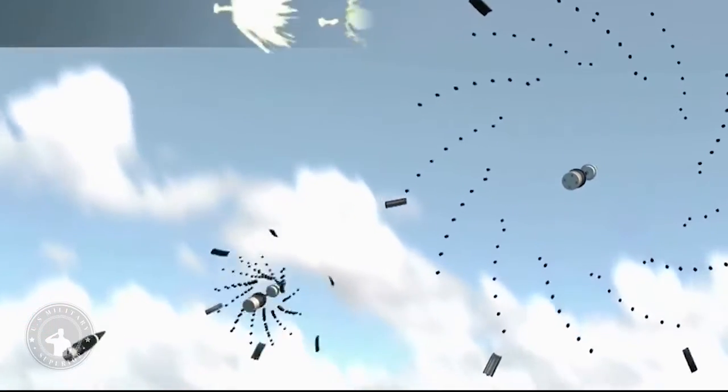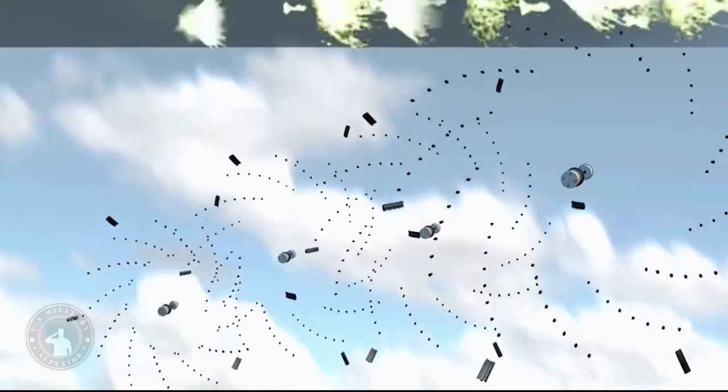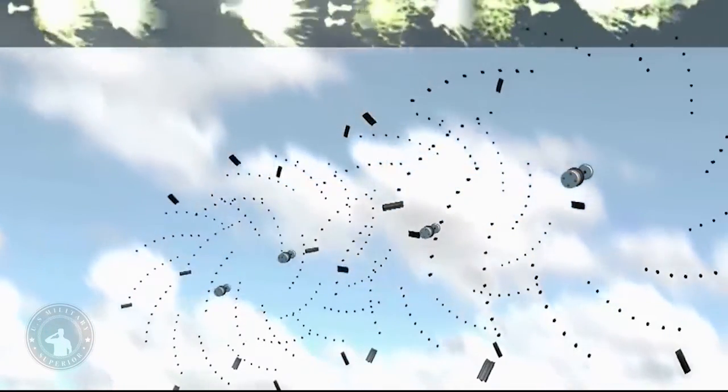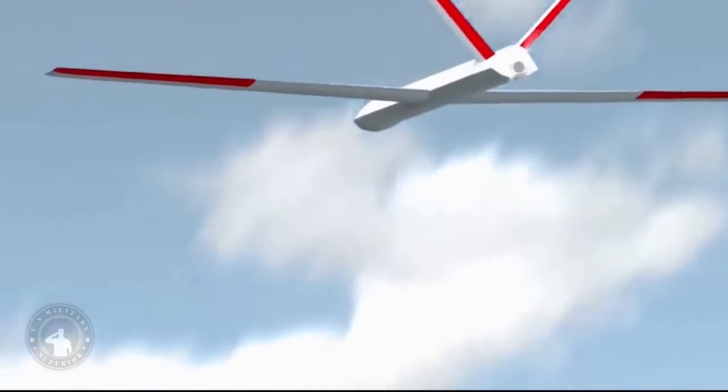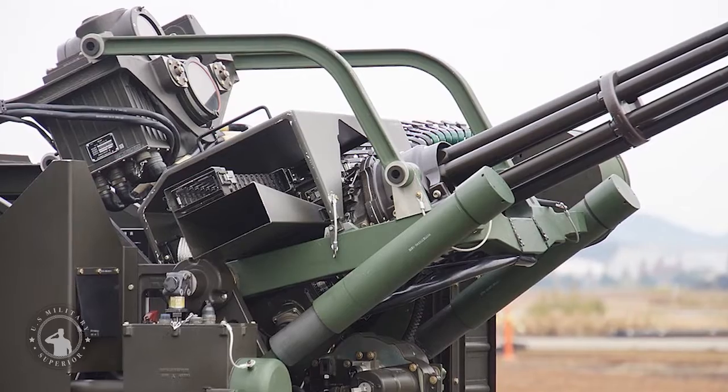The Oerlikon 35mm gun is a low to moderate all-weather air defense system with a maximum effective range of 4,000 meters. This system was originally designated as the 2ZLA-353ML, but this was later changed to the GDF-001.